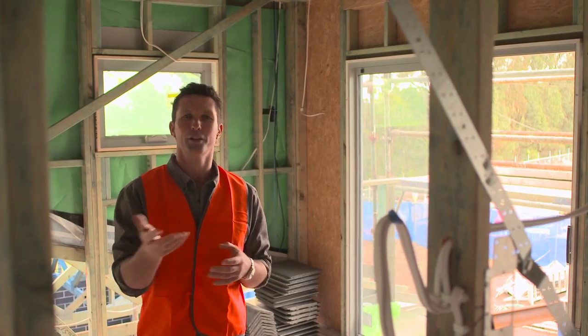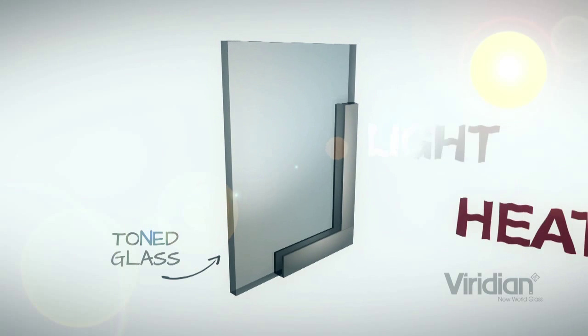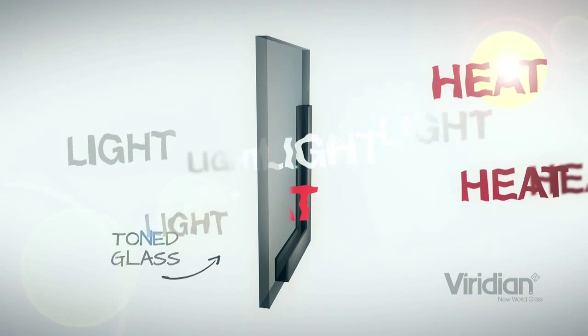There are lots of different types of glass to choose from but you can break them down into about four categories. We'd start with toned glass — a glass that has a colour to it which absorbs some of the sun's radiation and keeps that heat out of your home.